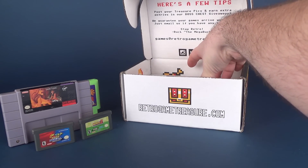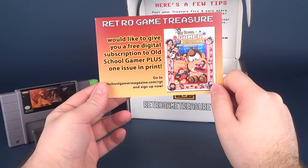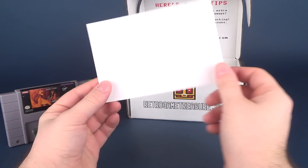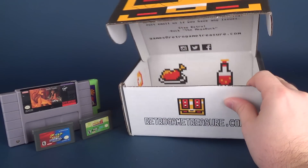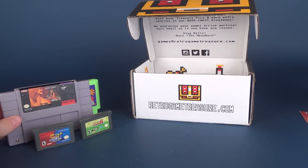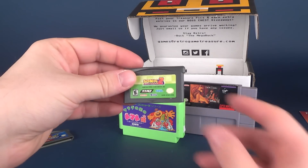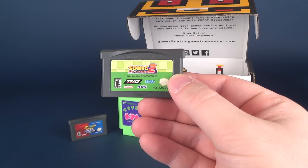Lastly, Retro Game Treasure includes a card offering a free digital subscription to Old School Gamer Magazine plus one print issue — go to oldschoolgamermagazine.com/rgt to sign up. So that's everything in this month's box: four titles in total — The Lion King for Super Nintendo, an unknown Hudson Soft title for the Famicom, Pokémon Pinball for Game Boy Advance, and Sonic Advance 2 for Game Boy Advance.